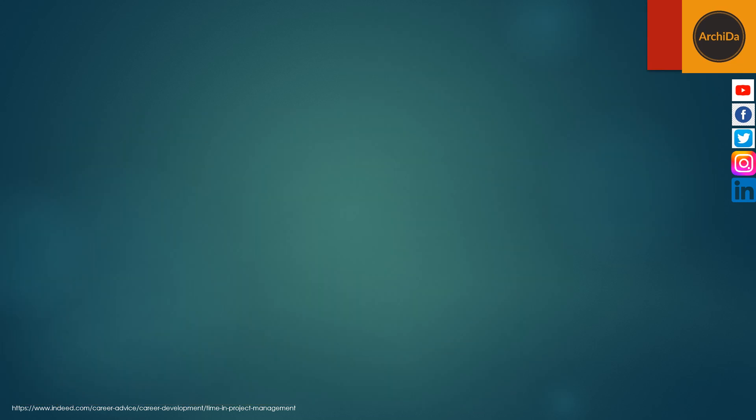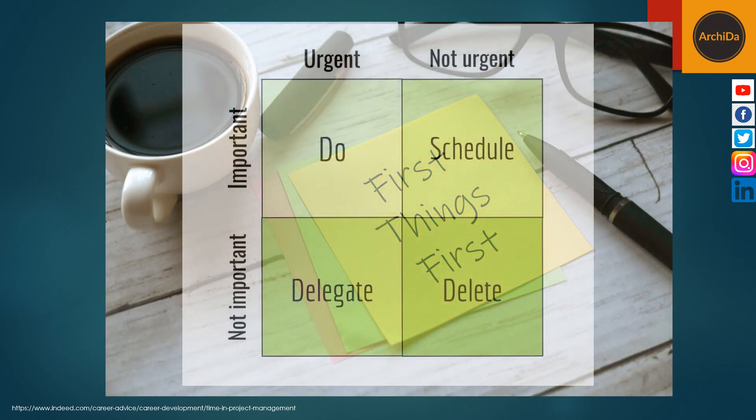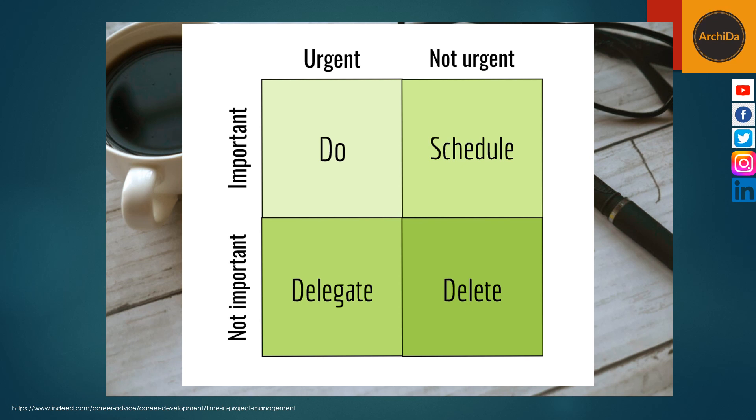The ninth is to set priorities. To make sure you complete your most important tasks first, set priorities. Categorize assignments based on their urgency and importance. To help you prioritize, consider labeling assignments with the following titles: one is important and urgent, another may be important but not urgent, a third would be less important but urgent, and the last would be less important or urgent.